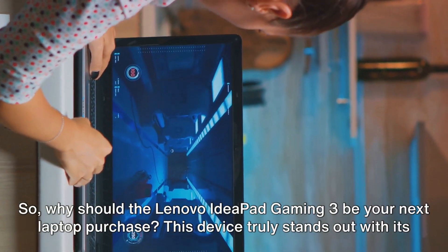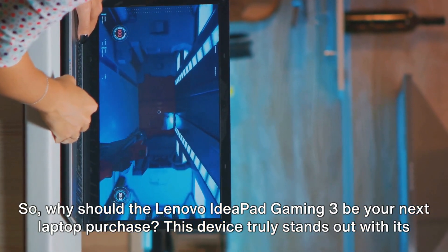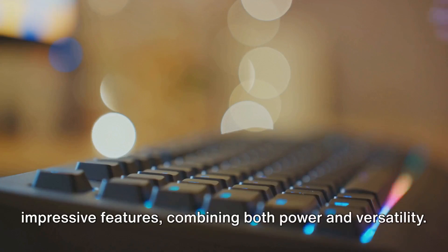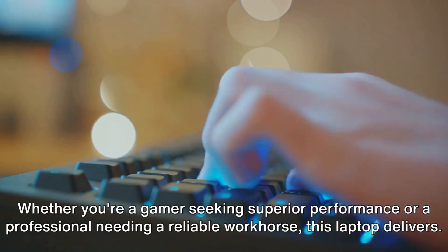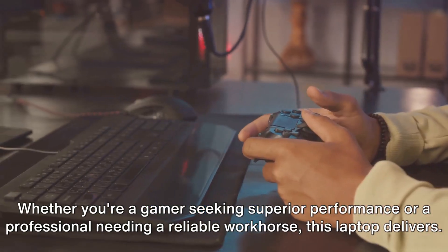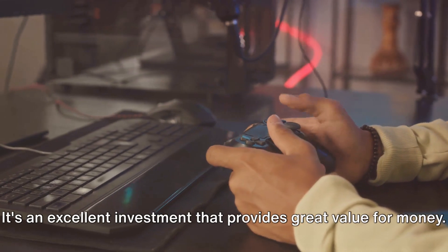So, why should the Lenovo IdeaPad Gaming 3 be your next laptop purchase? This device truly stands out with its impressive features, combining both power and versatility. Whether you're a gamer seeking superior performance or a professional needing a reliable workhorse, this laptop delivers. It's an excellent investment that provides great value for money.